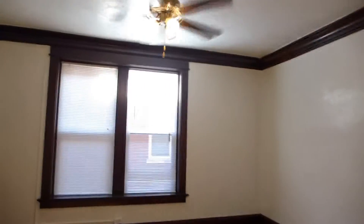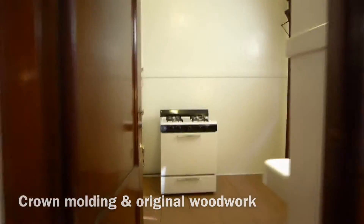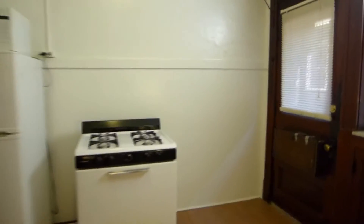The dining room as well as both bedrooms have ceiling fans. The kitchen offers another exit from the apartment.